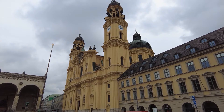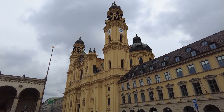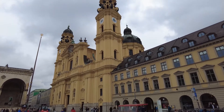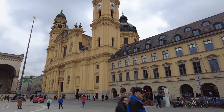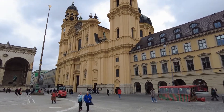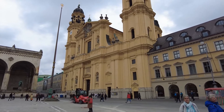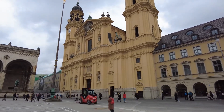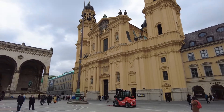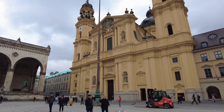But we are here for this today — the Theatinerkirche, one of the most beautiful churches in the whole city of Munich. The facade in that shiny yellow — they have to clean it every three or four years on a regular schedule. But that's definitely worth doing, because it's so nice. I love this color.